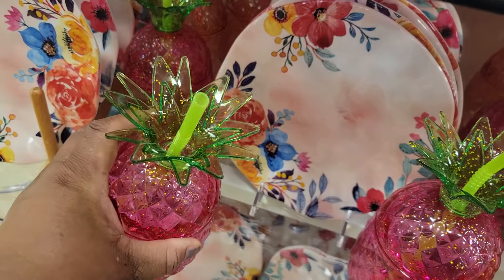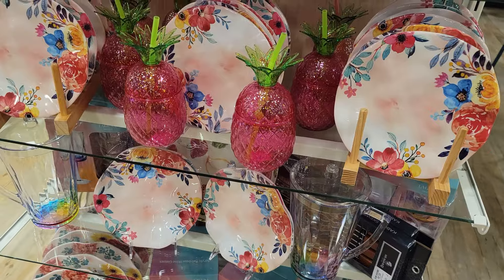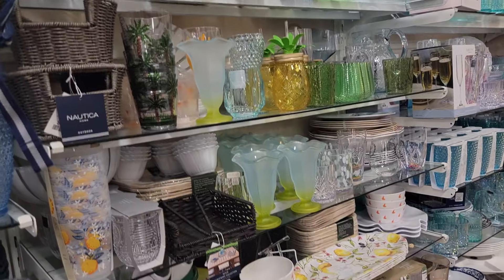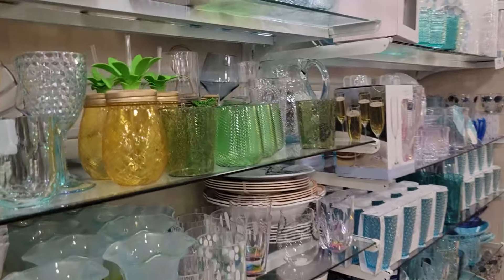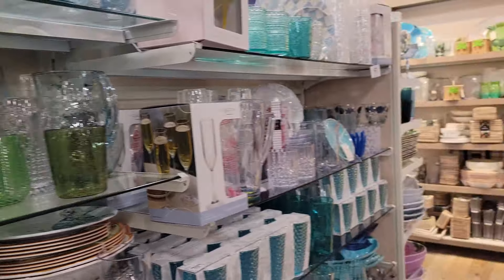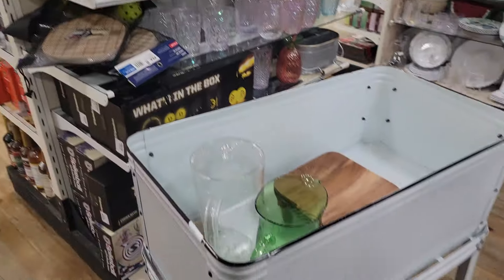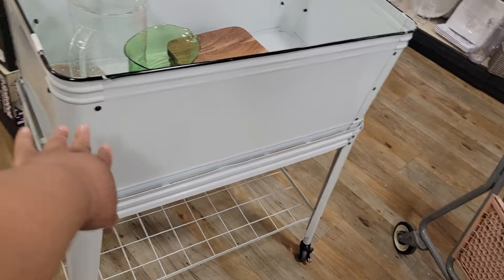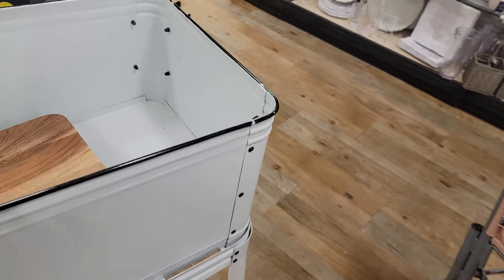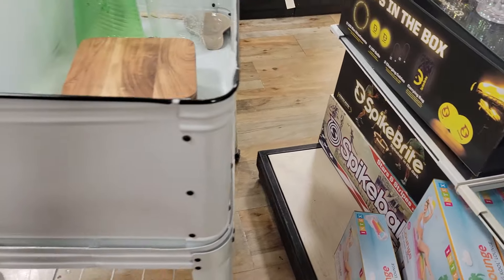$5. A little pineapple hook — too adorable. We are ready for spring and summer. Another little pineapple for $5. And this little ice, little beverage thingy — you put the ice in and put your beverages in.